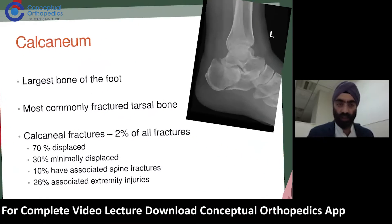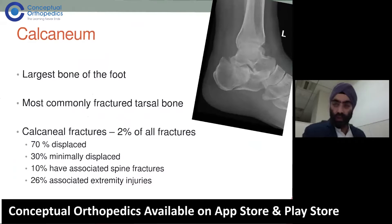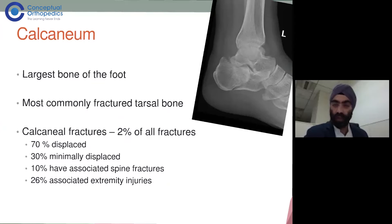The calcaneum is the largest bone of the foot and it is the most commonly fractured tarsal bone. The tarsal bones are the bones in the foot, excluding the metatarsal bones. It is the largest bone and calcaneal fractures comprise 2% of all fractures.